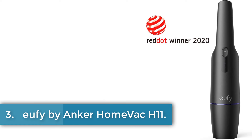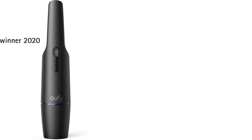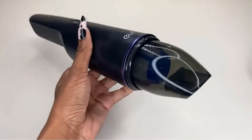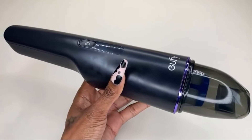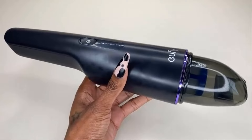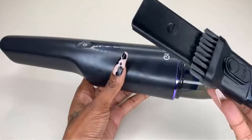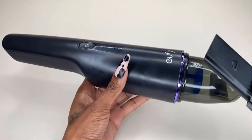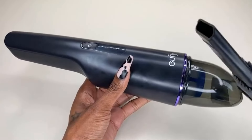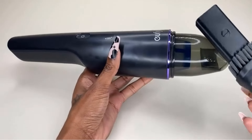Number 3. Eufy by Anker HomeVac H11. The Eufy HomeVac H11 is a lightweight and compact cordless vacuum designed for effortless cleaning and easy storage. Weighing just 1.2 pounds and about the size of a wine bottle, it offers 5,500 pascals of suction power to swiftly tackle everyday messes. Its 2-in-1 crevice tool ensures thorough cleaning of hard-to-reach areas like sofa crevices and under furniture. Powered by a 7.2-volt battery and featuring micro-USB connectivity for convenient charging, it provides flexibility in use throughout the home.